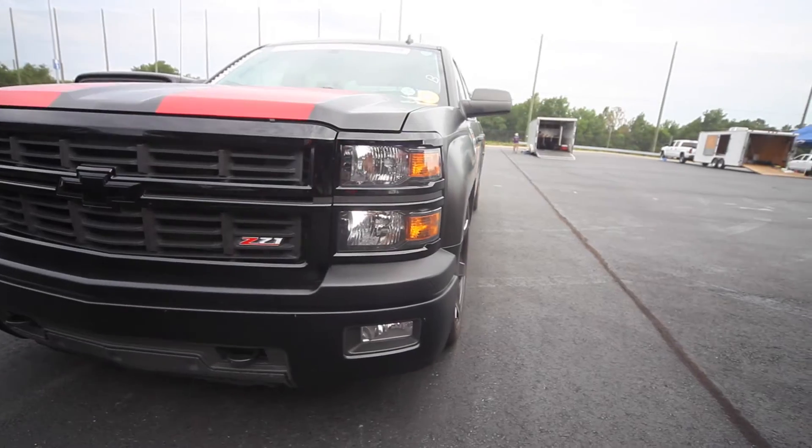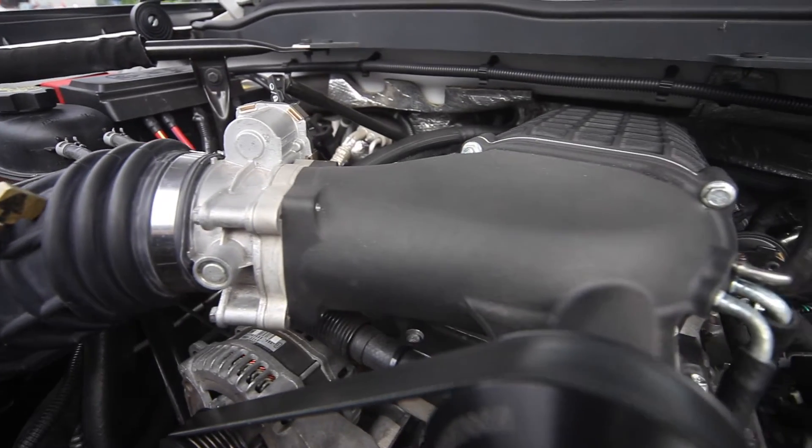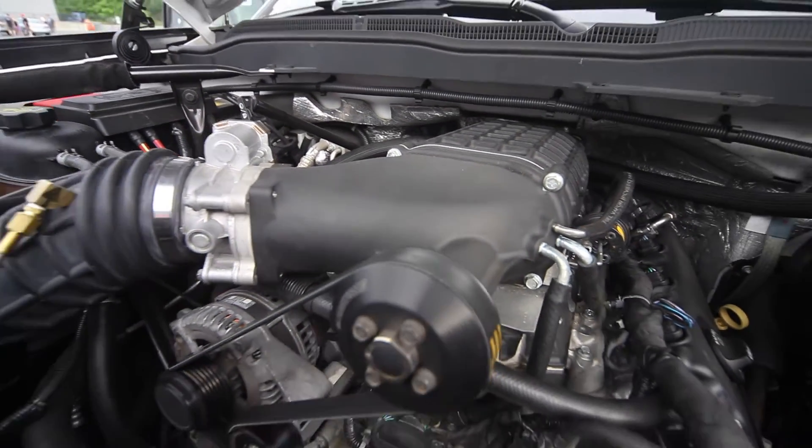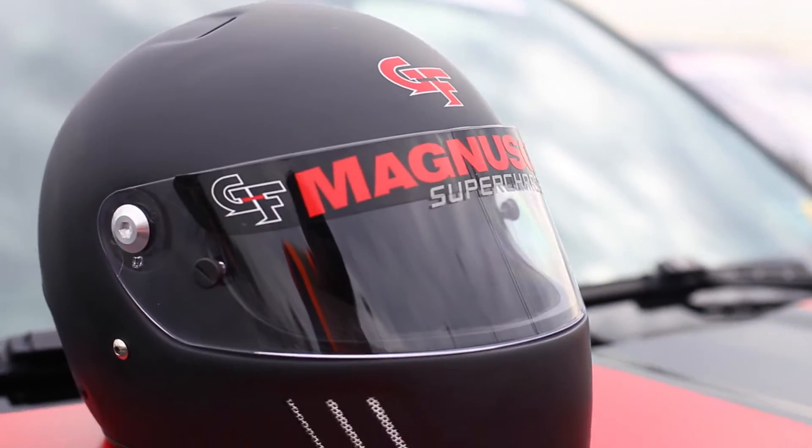Hey, this is Paul Webb with Magnuson Superchargers. We're out at the Charlotte Optima Ultimate Street Car Challenge event. We brought our 2014 Chevy Silverado out here — it is supercharged, of course. We plan on having some fun and beating up on some of these sports cars out here in this big 7,000-pound beast, but it is set up for racing.